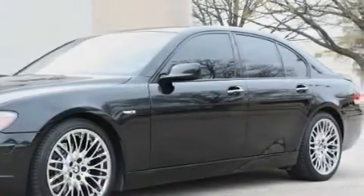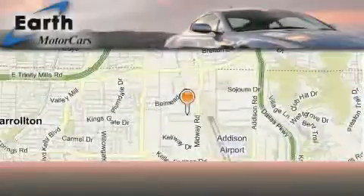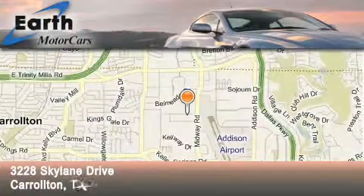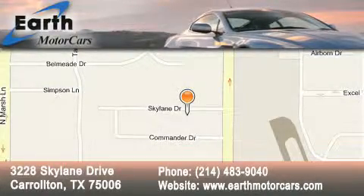Contact us today to schedule your opportunity to see this automobile in person. Earth Motor Cars is located at 3228 Skylane Drive in Carrollton. Our goal is to exceed all of your expectations to ensure that you'll return for future visits.